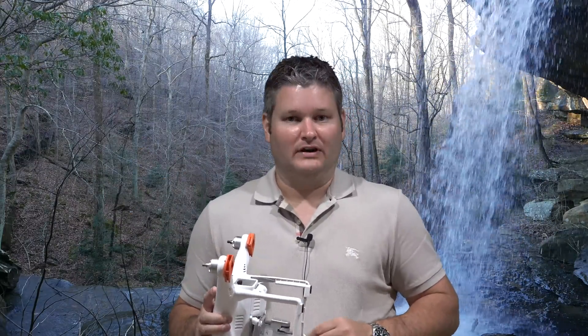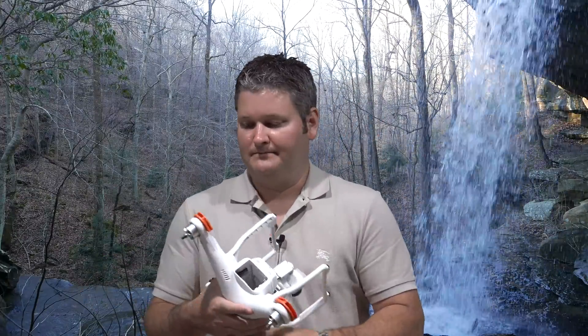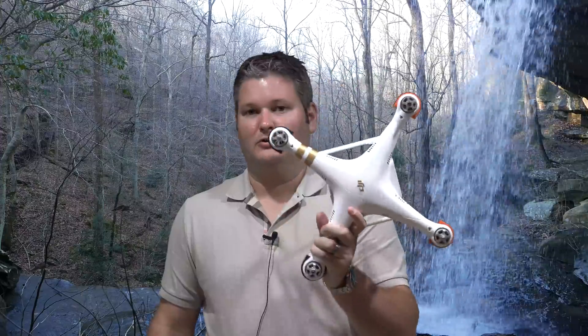If you want the 4K, Phantom 3 Pro. If you don't, Phantom 3 Advanced. But I like to future-proof my content, so 4K for me — the Phantom 3 Pro was a no-brainer.